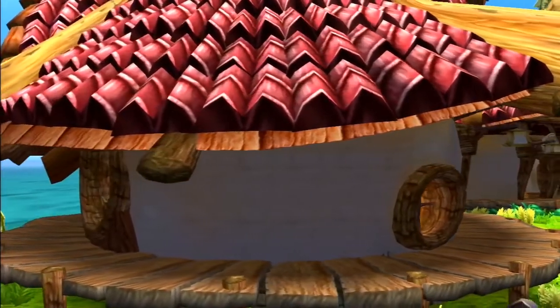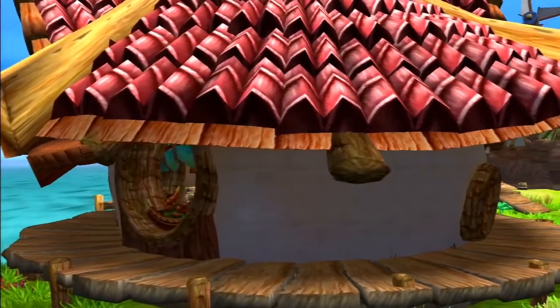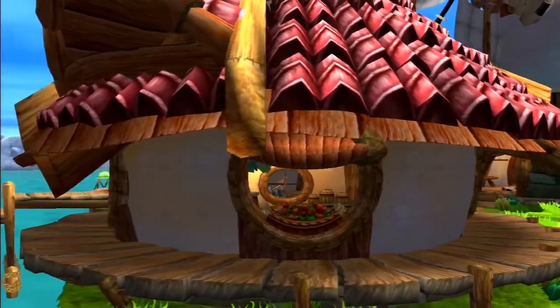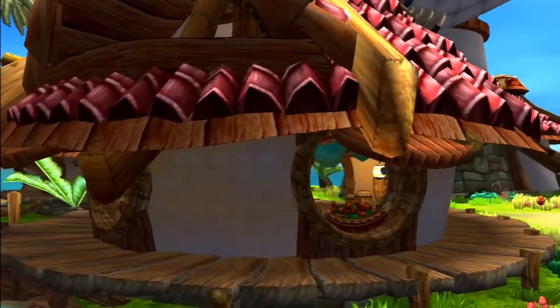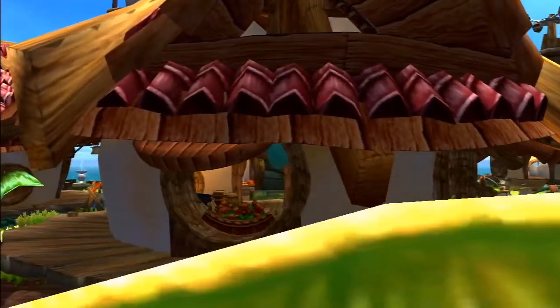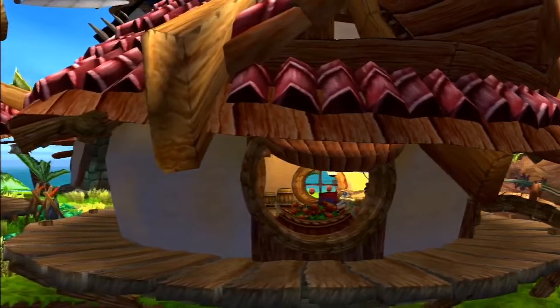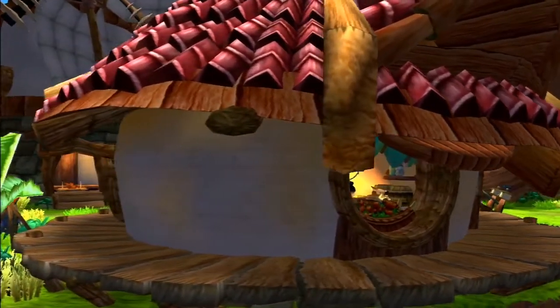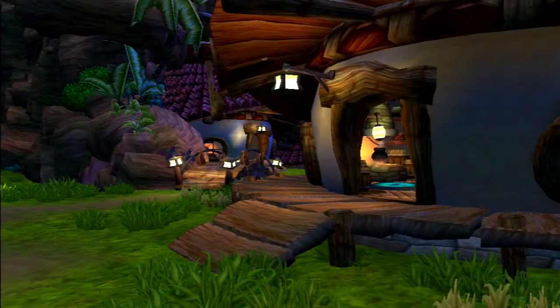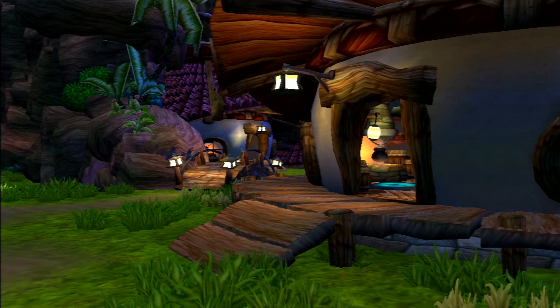The foundation of the hut is made from bricks. Around the perimeter of the hut is a large deck with a ramp at the very front so you can reach the top. Overhanging the doorway of the hut is a lantern, which can be seen attracting moths at night.